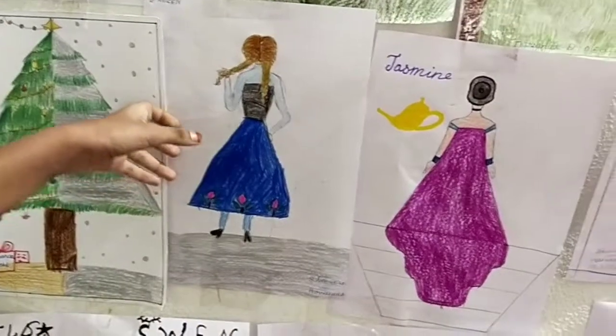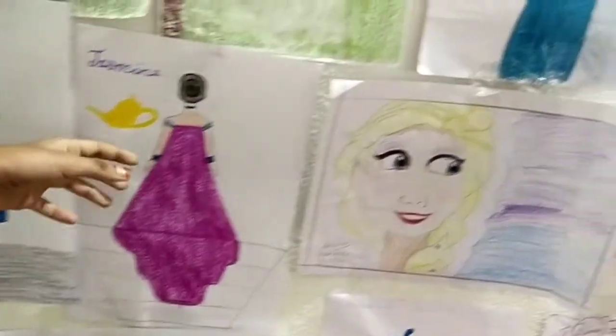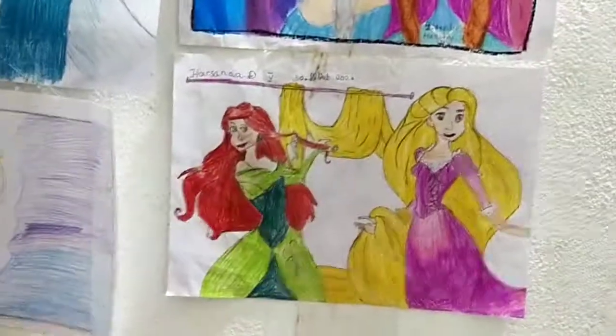And she is Anna standing back side. She is Jasmine standing back side. And she is Elsa that I draw. And they are Rapunzel and Ariel.